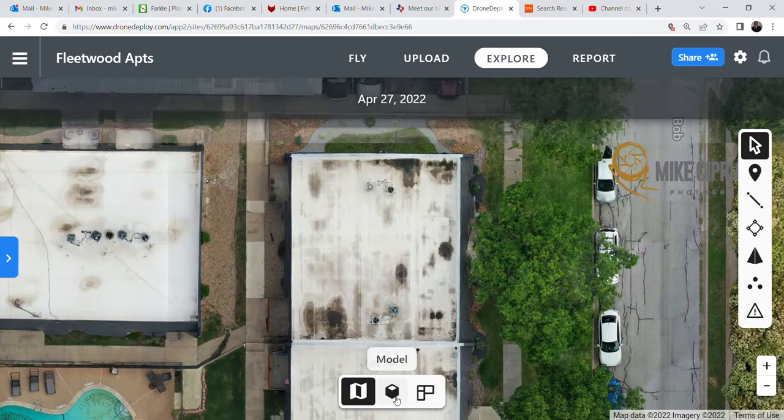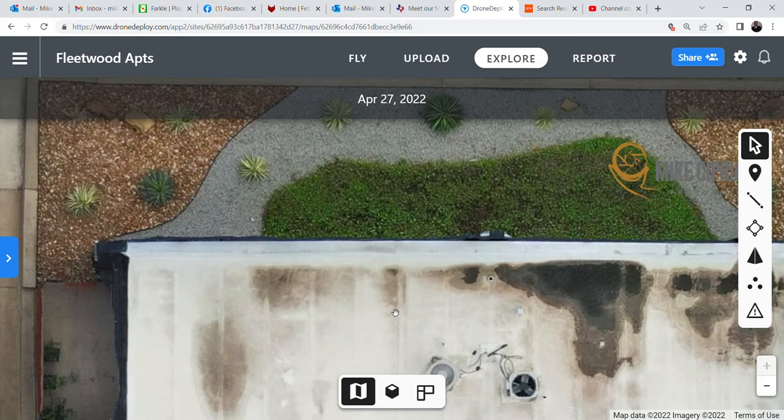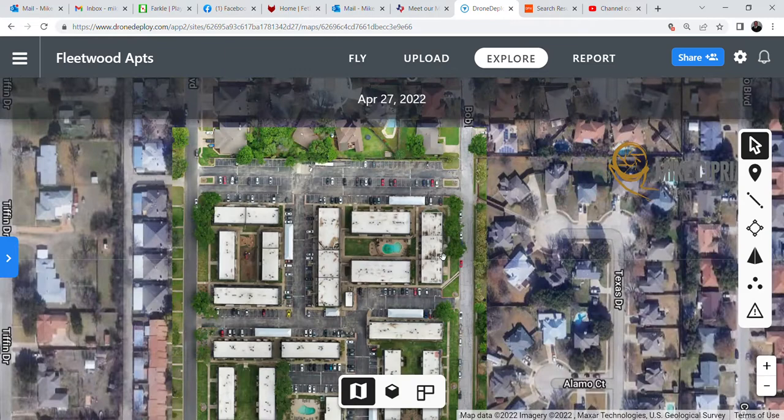There is significant ponding on this particular property, which is an indication of a very bad roof problem — something you may want to address to get repaired before it becomes a major issue or catastrophic failure. Even some of the drains aren't properly maintained, so you can send your maintenance crew up there to clean out those drains. This gives you a very good overall view of what's happening with the property.